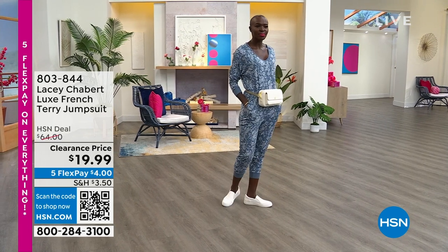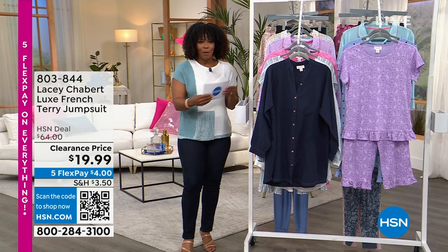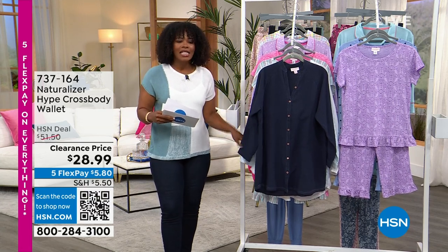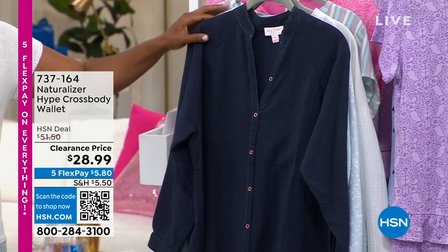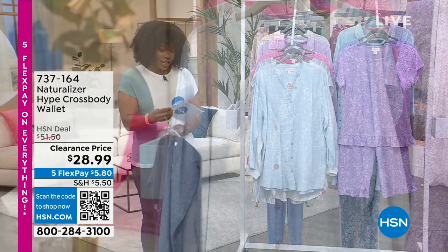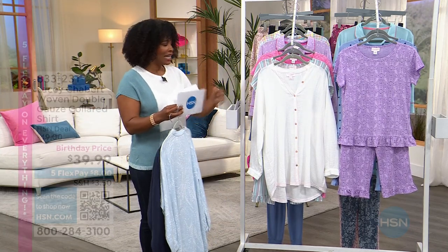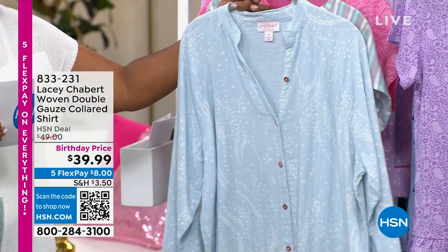You're seeing it on Diana in light blue, but we also have pink leopard and navy floral coming up. We also have the woven double gauze collared shirt — look at how beautiful this is. We have it in navy blazer, starry skies for a lighter color, and cloud dancer. It's a birthday price — eight dollars on a credit card, so do not miss out.